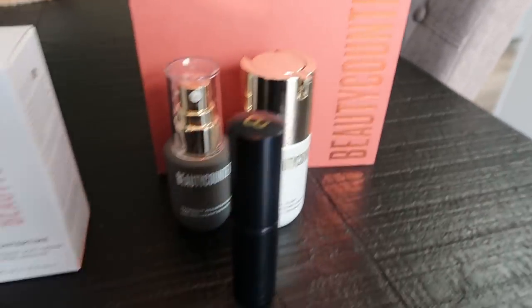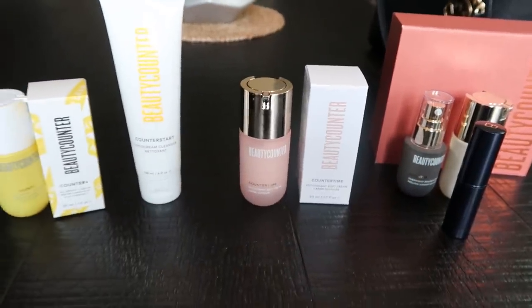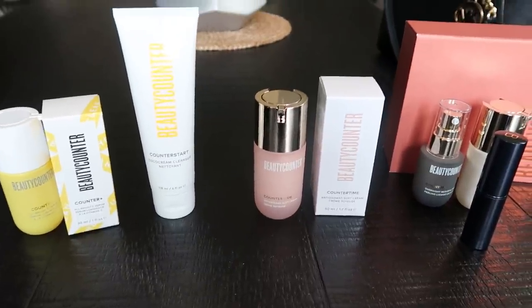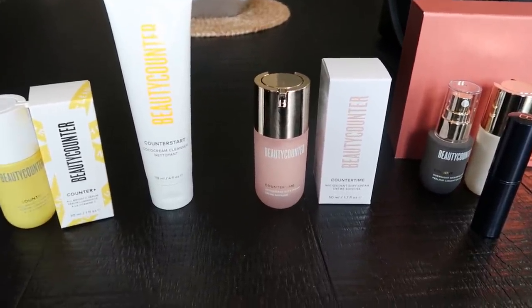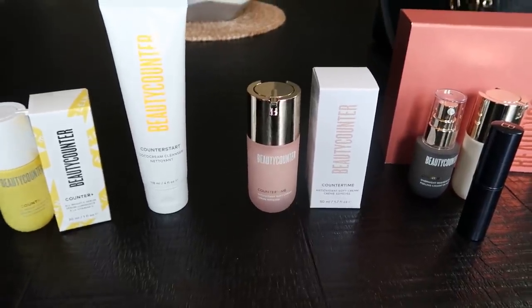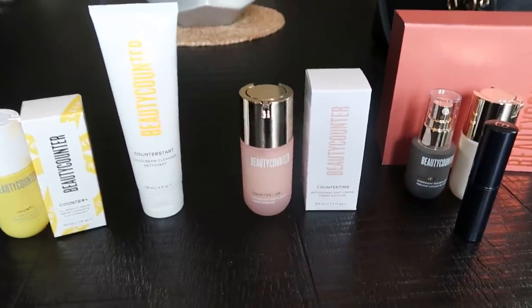I am going to transition entirely over to Beauty Counter for everything. I'm starting with the skincare only because I have a ton of makeup already. As I go through my makeup, I'll be repurchasing Beauty Counter. I'm going to link these all below — the website and all the things.